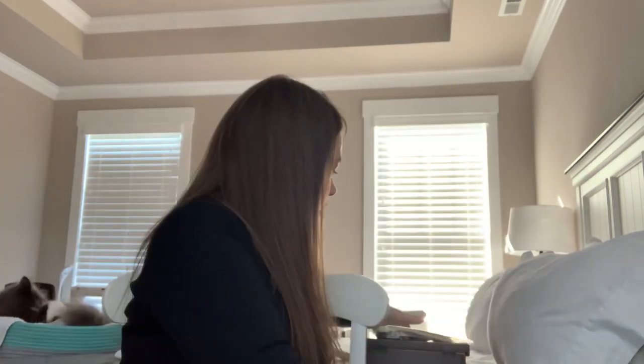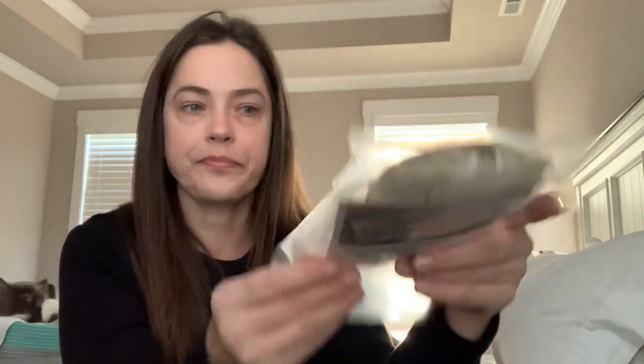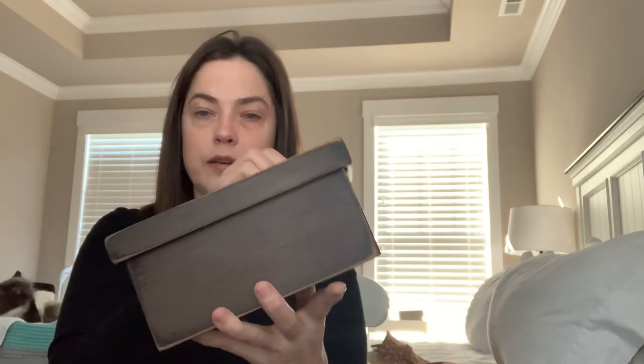From another booth — Teresa's Primitive Treasures, and I believe she does have an Etsy shop — I got the kit for this Blackbird design, and this pattern is in the Sewing Club book. I got that all kitted up with the box — it works for this. I also got a couple of these antique jelly jars and these very cute prim scissors. She had a bag of vintage buttons for four dollars — a huge bag — so I got a couple of jelly jars and filled them with the buttons. I still have a ton of buttons left, but I just thought those were so cute.